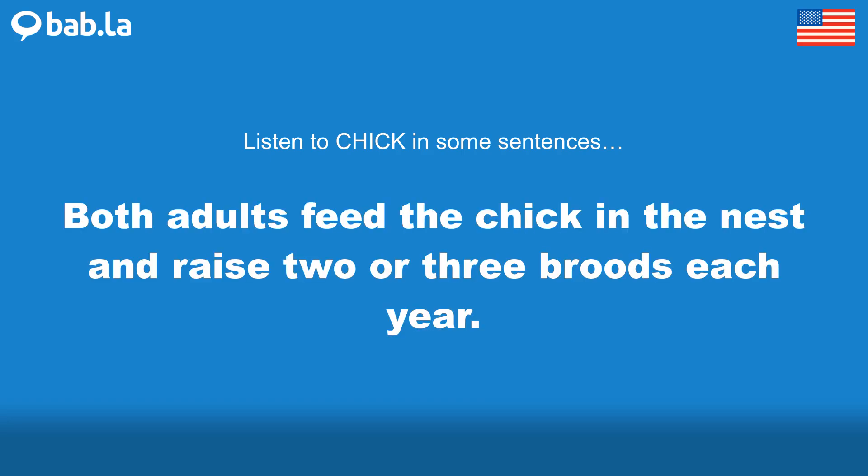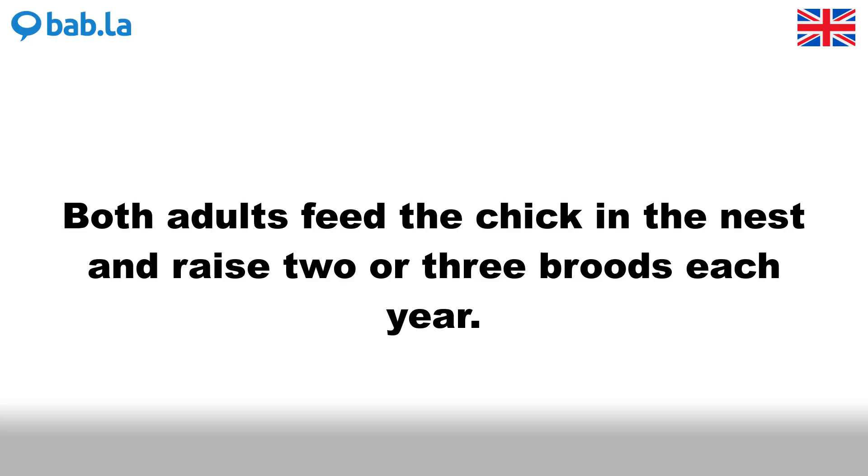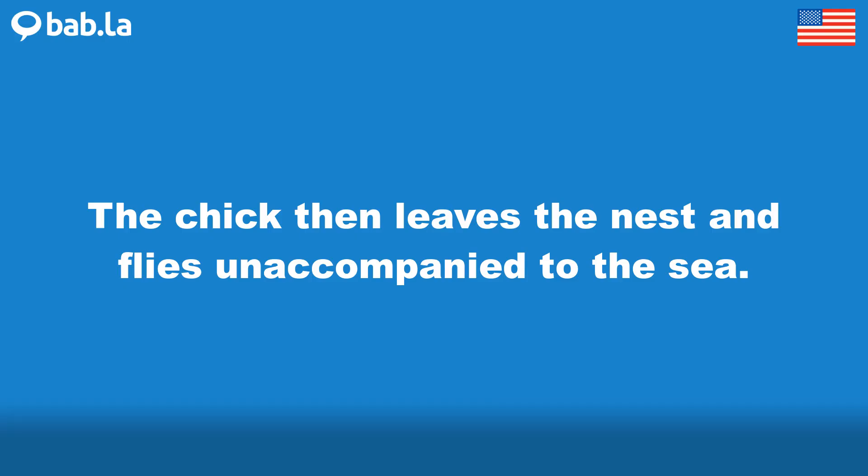Both adults feed the chick in the nest and raise 2 or 3 broods each year. The chick then leaves the nest and flies unaccompanied to the sea.